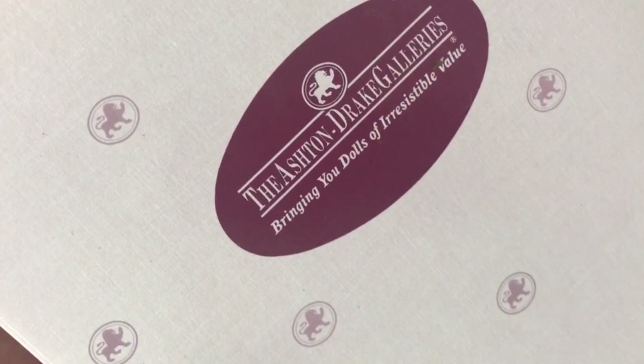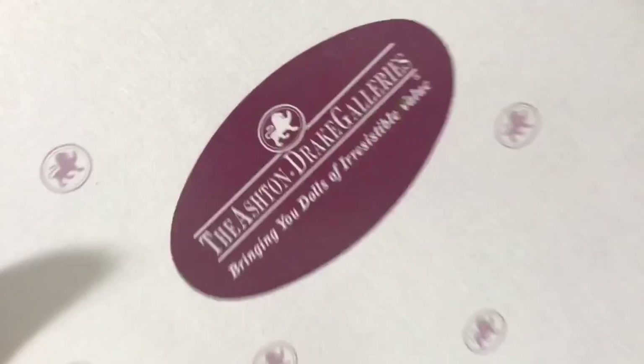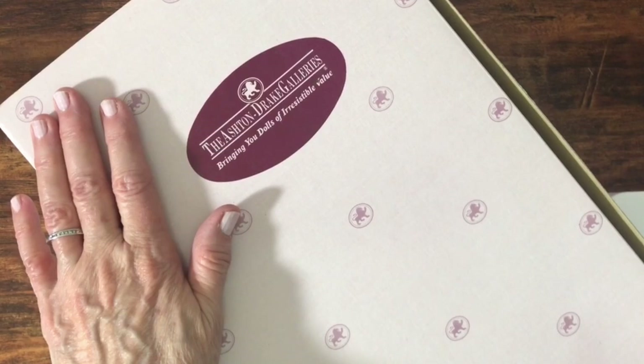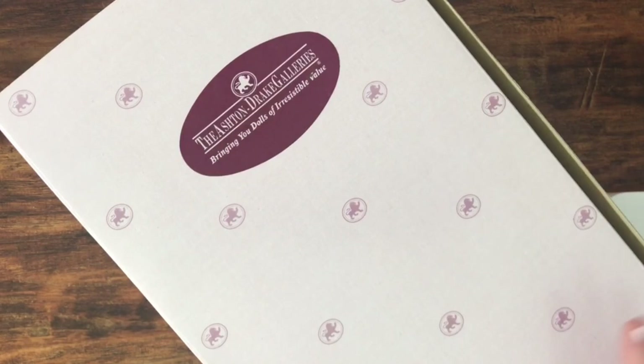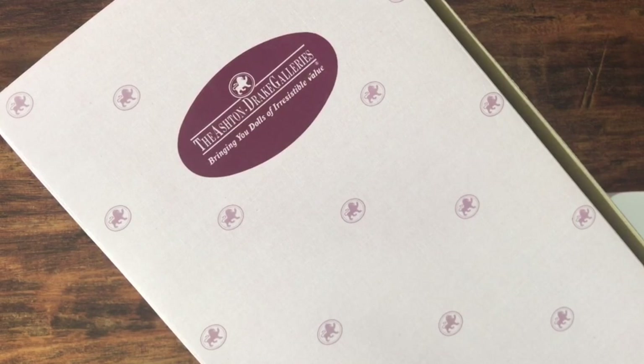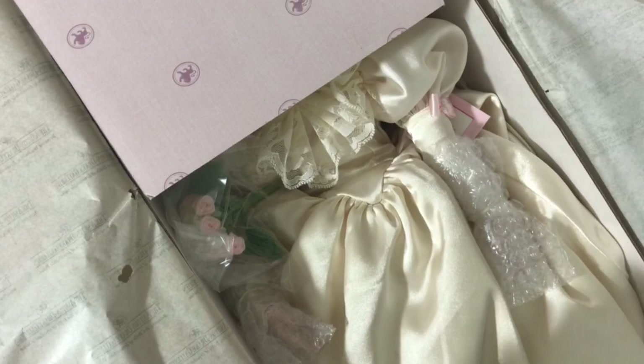This is yet another Ashton Drake Galleries bridal doll. This is number four in a series of four dolls. The first one was from the 1900s, then the second one was from the 1930s, number three was the 1960s, and now this is the 1990s. All four of these dolls came out in the mid-1990s — around 1994 — and the idea is that they're a collection where each doll is the daughter of the previous doll and uses the previous doll's wedding dress but alters it to fit the time period she is in.